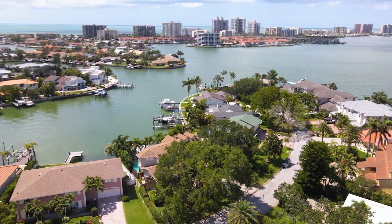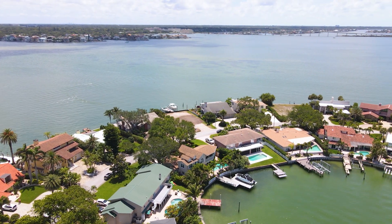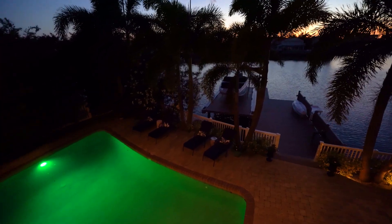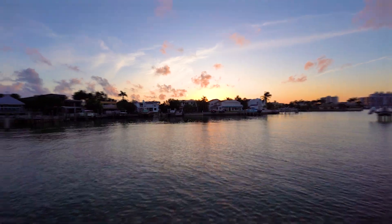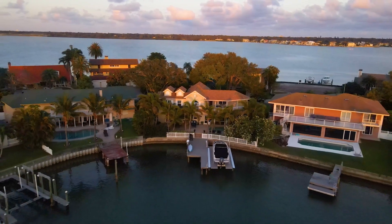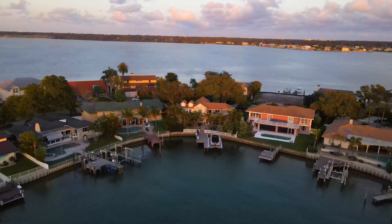This upscale and picture-perfect property is waiting for you. Make your appointment to see it today and make your Florida dream life your own tomorrow.